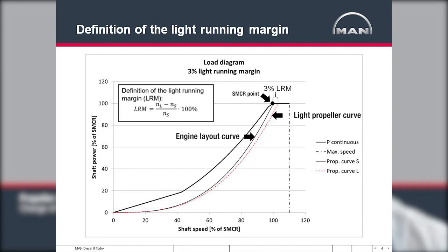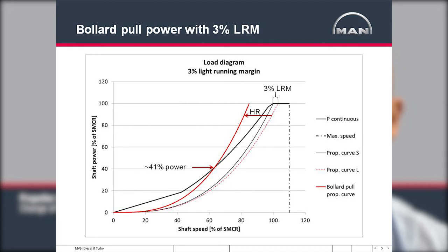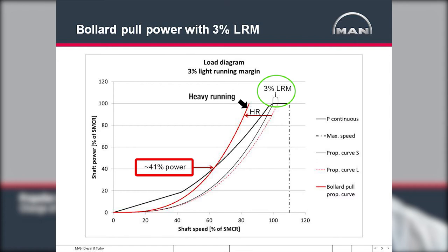To illustrate the difference it makes when choosing the light running margin, consider the case of harbor maneuvers. The ship speed is very low and we are using the engine to accelerate and position the ship. In such conditions the propeller curve is heavy, meaning the power available is not the full engine power but a reduced power due to the shape of the load diagram. If the ship was designed with a 3% light running margin, the available engine power in such maneuvering conditions would only be about 40%, as shown on this curve.